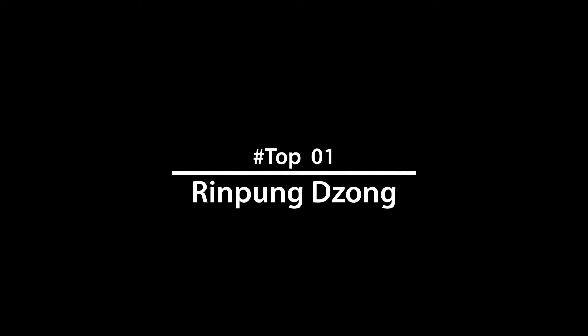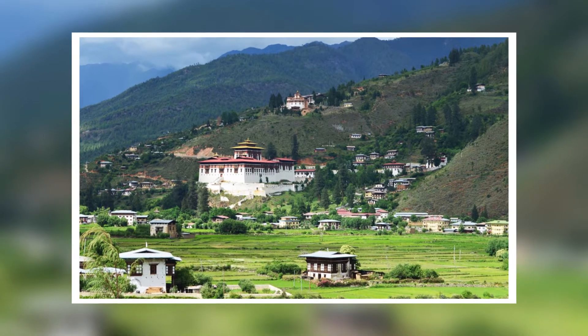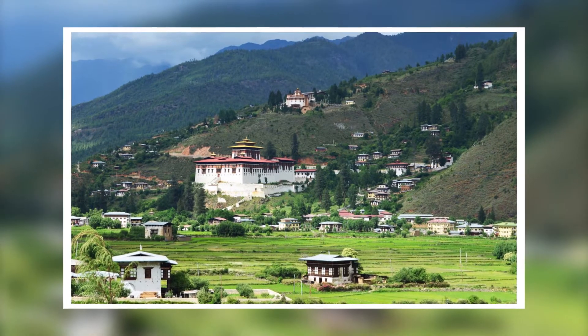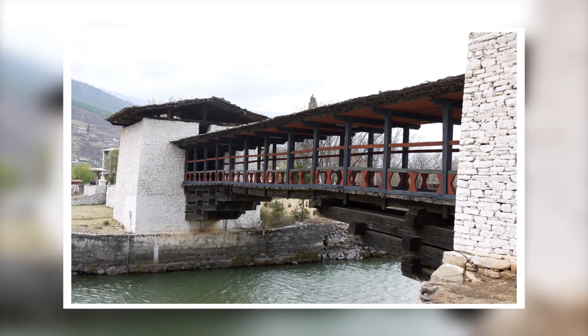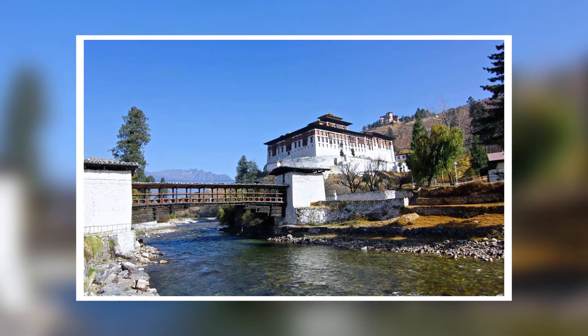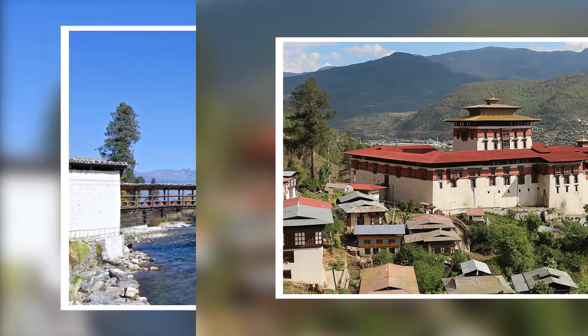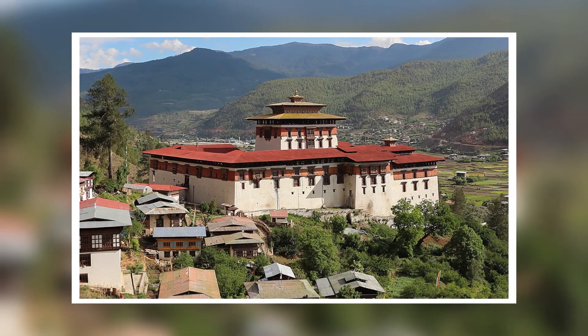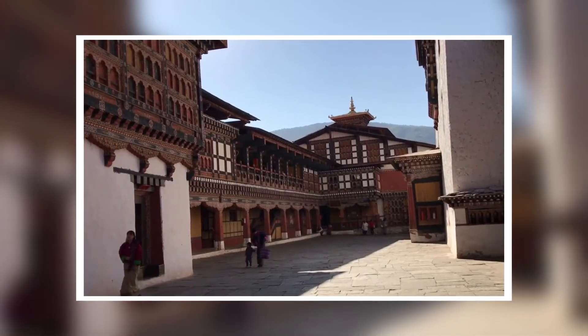Number 1: Rinpung Dzong, Paro. Rinpung Dzong is a beautiful dzong with towering walls built in the 16th century, known as the fortress on a heap of jewels. It is among the best tourist places to visit in Bhutan and a classic example of Bhutanese architecture and deep-rooted traditions. Key attractions include beautiful temple and wall paintings related to Buddhism.